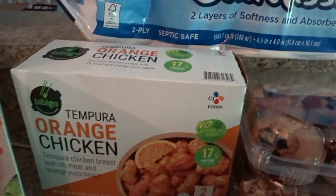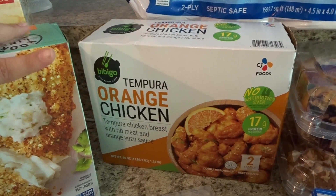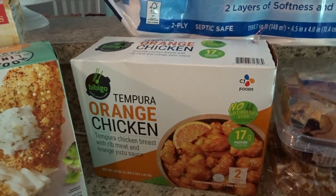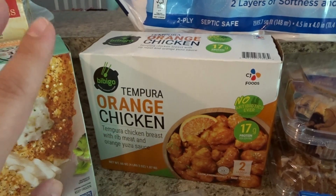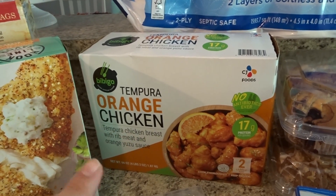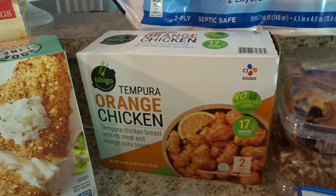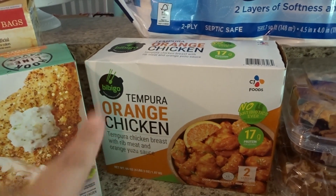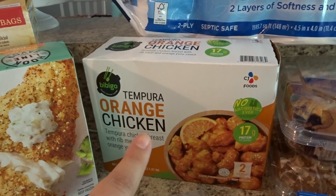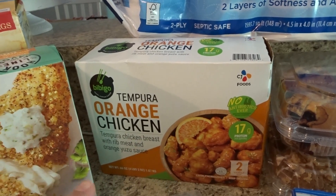Going along with freezer stuff, we picked up the tempura orange chicken. We tried it a few weeks ago and really liked it — it's great if you're trying to stop going out for takeout. It's $14.99 and there are two bags. For the two of us we get about four meals out of it, just add white rice and vegetables. Henry says it's better than the Trader Joe's orange chicken — I'm okay with either, but for $14.99 for essentially eight meals, it's a great deal.